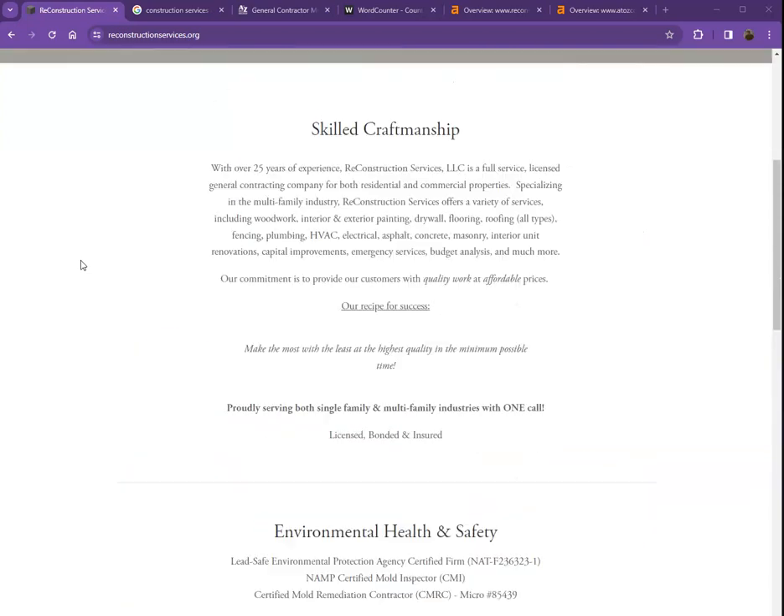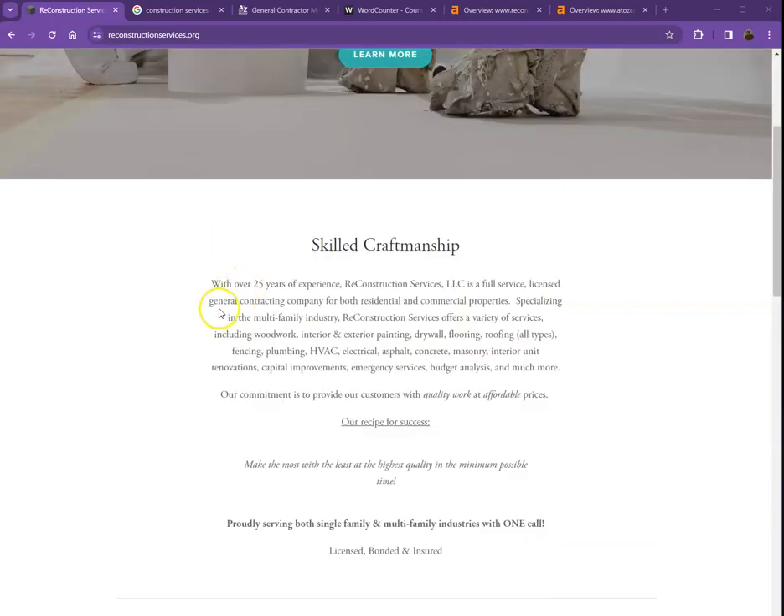One thing I can tell you right off the bat is that Google loves content. Google would like to see a minimum of 1,500 words on a homepage and it seems like we have less than that. The more content you have, the more you look like an expert in Google's eyes. So if you want to beat out the competition, you'd really want to have more than 1,500 words.